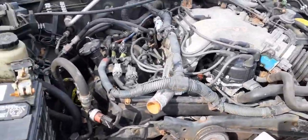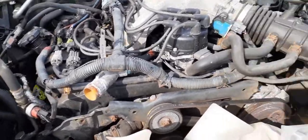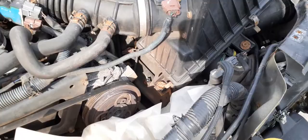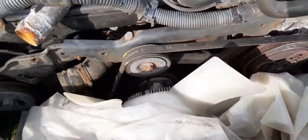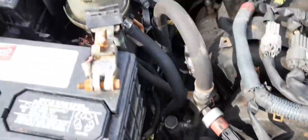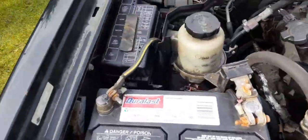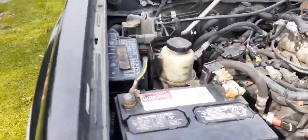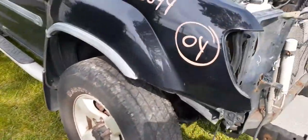Nice and complete — everything is here: ABS booster, master cylinder, air cleaner, airflow meter, fan pulleys, power steering pump, reservoir, fuse box, wiper motor, wiper transmission — all there. Windshield looks good. You've got a right-side fender with the little molding.